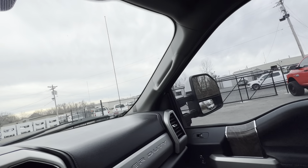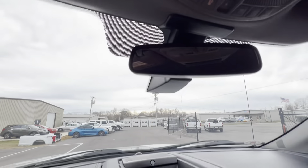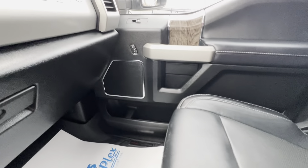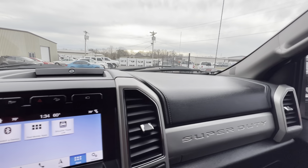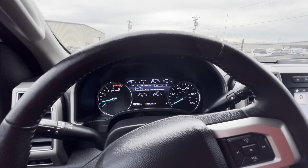Side mirrors are powered of course. Pretty awesome truck. Alrighty guys, that wraps up the interior portion of this video — thank you for watching.